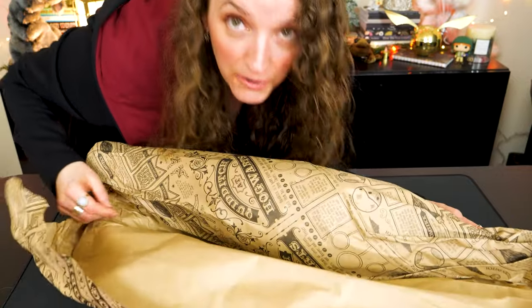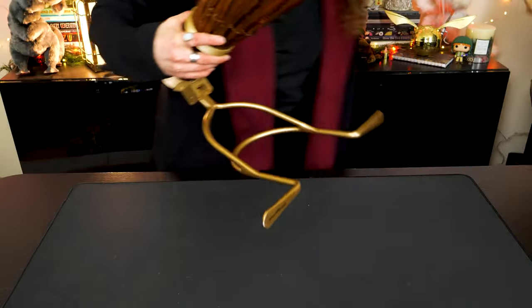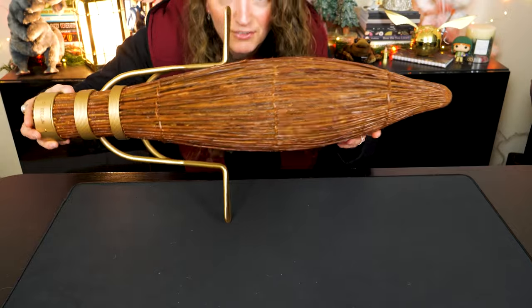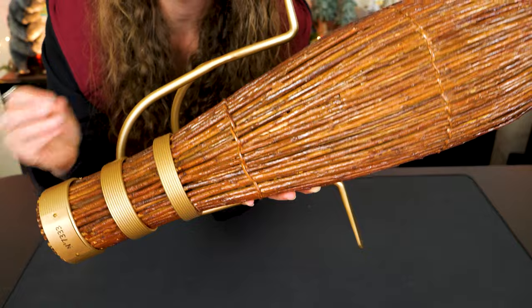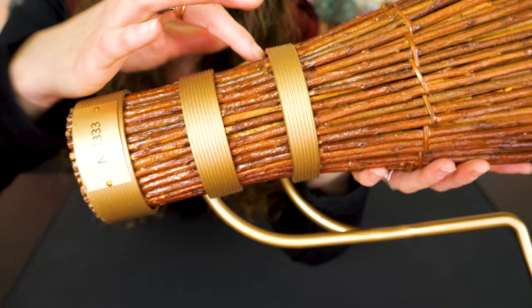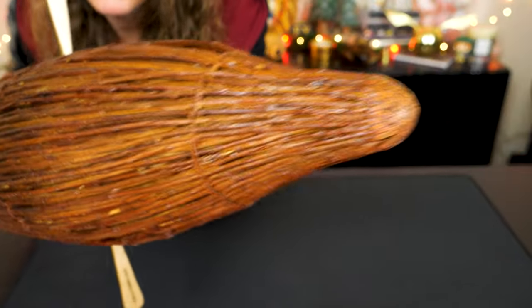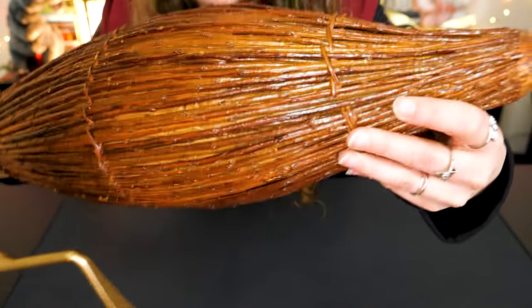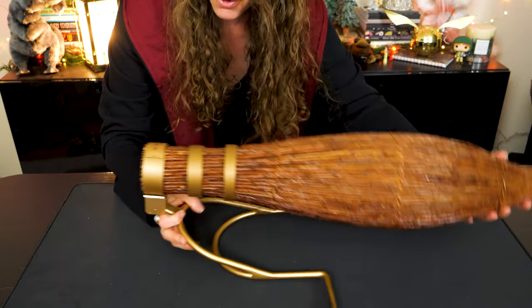I'm just going to hug it — did anybody hug trees growing up? I did. Look at this gorgeousness! We're thinking the display stand is probably this piece right here. But let's look at the pièce de résistance — the broom itself! You can really see each individual twig from the willow tree, which is actually my favorite tree. There are three little metal rungs in gold. This broom comes beautifully to a point — and this is a $500 item so you want to know what you're getting.